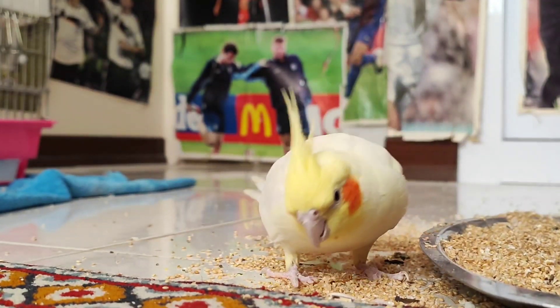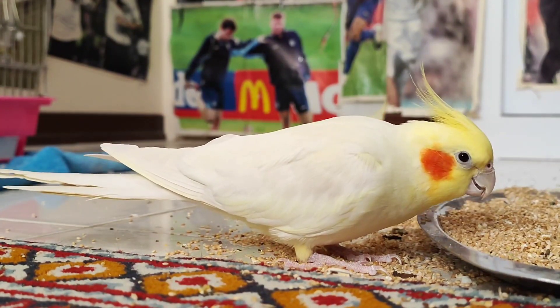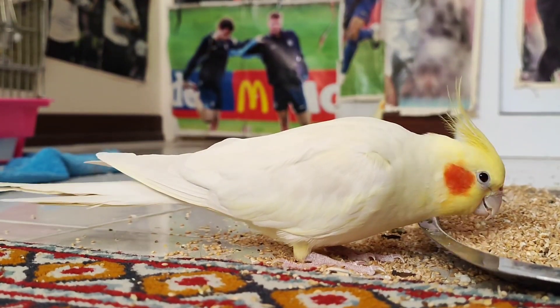So there you have it, the different eye colors of cockatiels. Whether they have brown, amber, red, pink, or black eyes, these beautiful birds never fail to captivate us with their stunning gaze. I hope you enjoyed learning about the various eye colors of cockatiels.